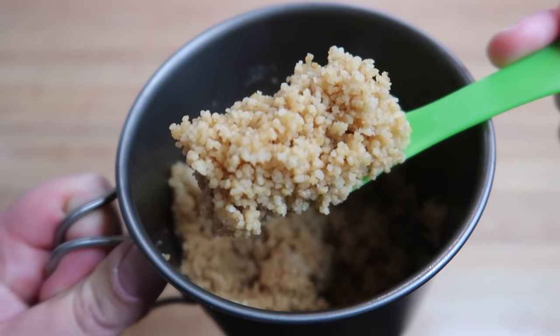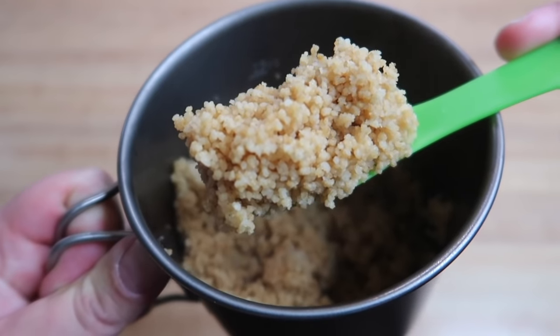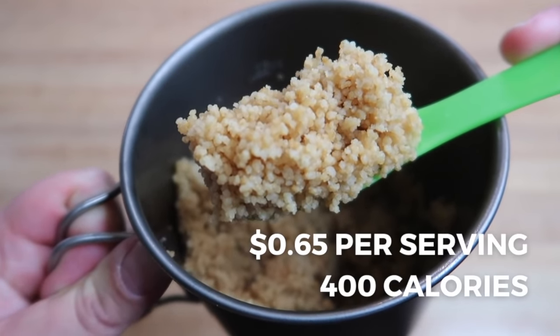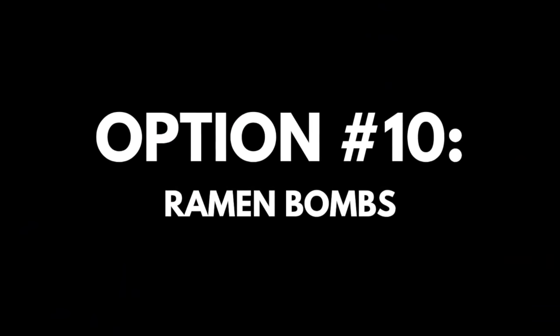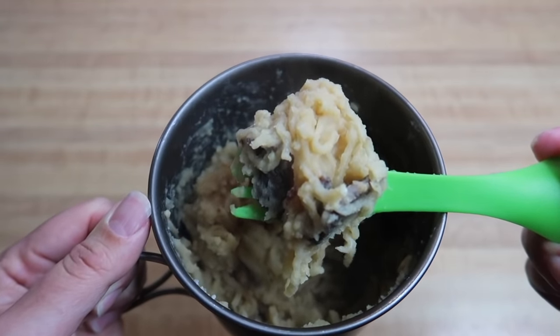This recipe includes two servings of either instant rice or couscous and a packet of ramen, and comes to about 65 cents per serving for a total of 400 calories.